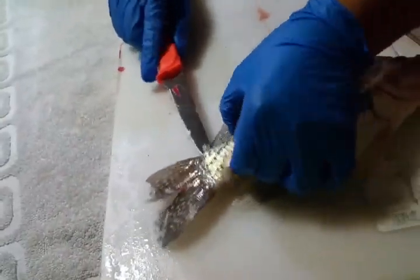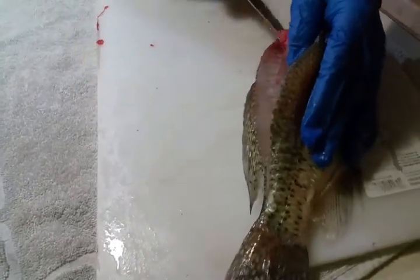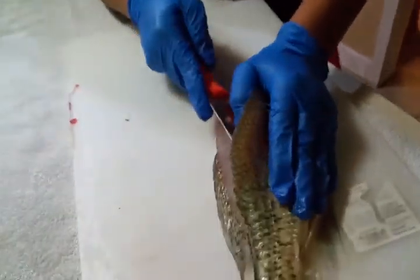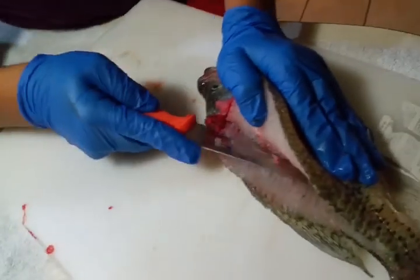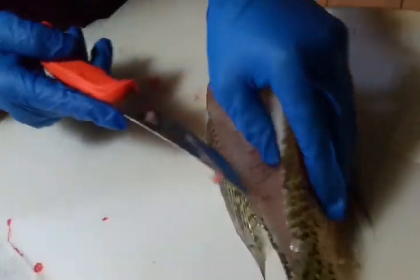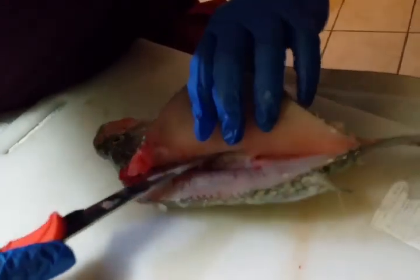Leave a little bit on there — don't cut the tail all the way off — and now you just keep going. You can either cut through the bones or cut over them. I'm going to cut through them so I don't miss any meat. Sometimes it can be really hard, but if you can, I'm going to go over them just like that.